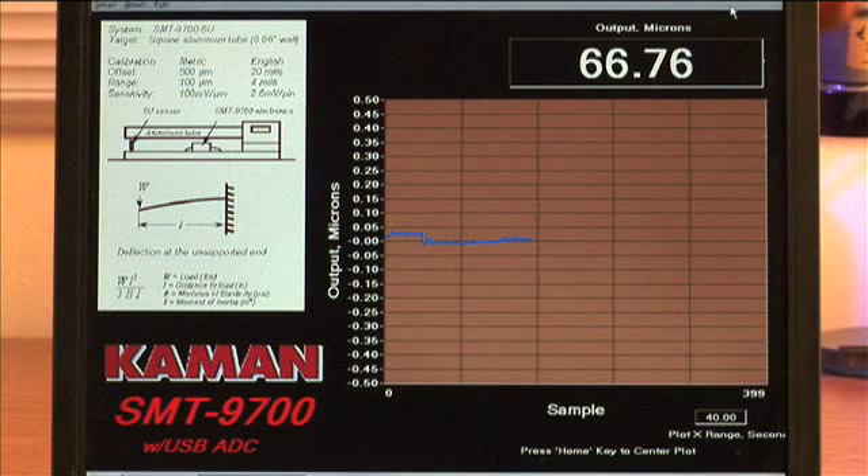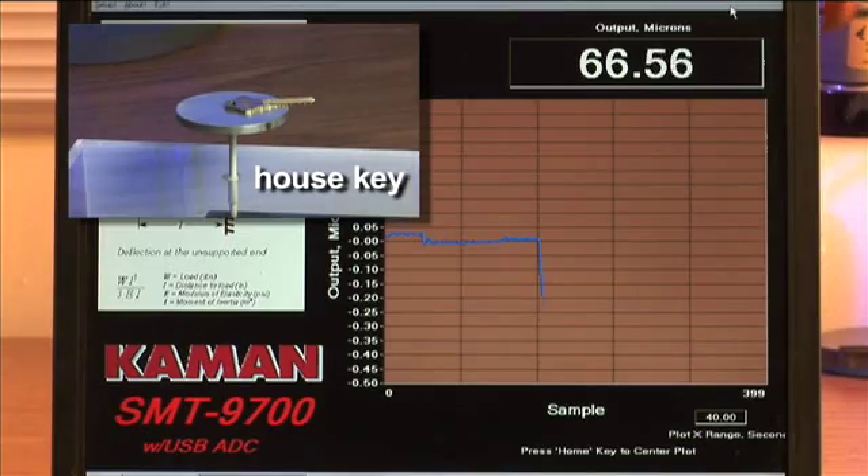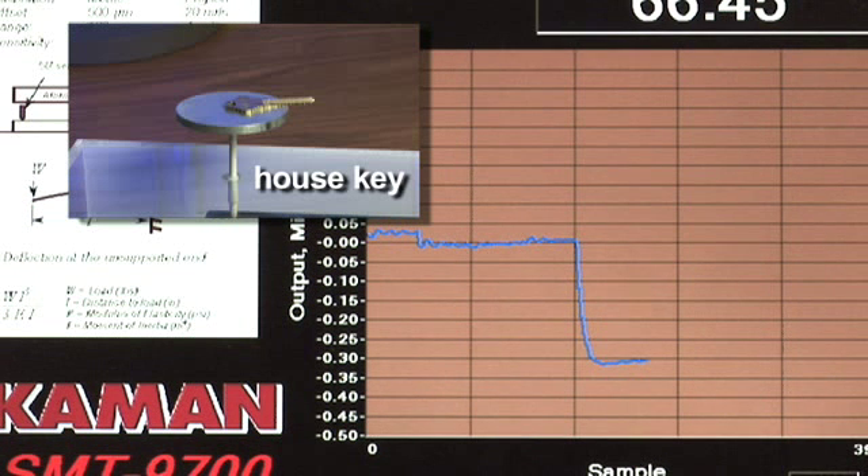We'll now change our screen resolution to display a full scale range of 1 micrometer as we increase measurement sensitivity to observe the beam deflection caused by an average house key. Here, we can see the mass of the key deflecting our beam roughly 0.3 micrometers or 300 nanometers.